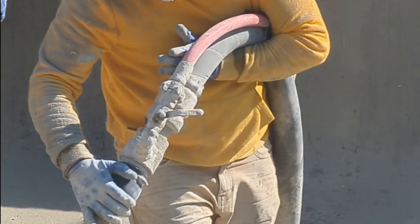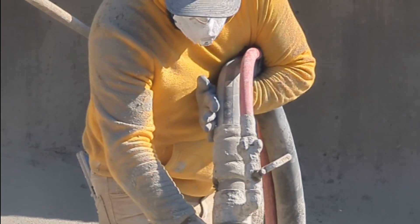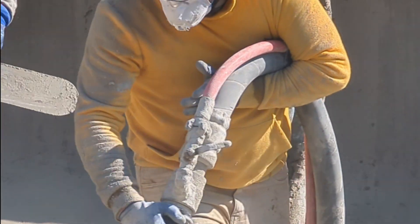Welcome to Ultimate Shotcrete in Steel. Today we're breaking down the basics of Shotcrete — what it is, how it's applied, and why it's a game-changer in construction.